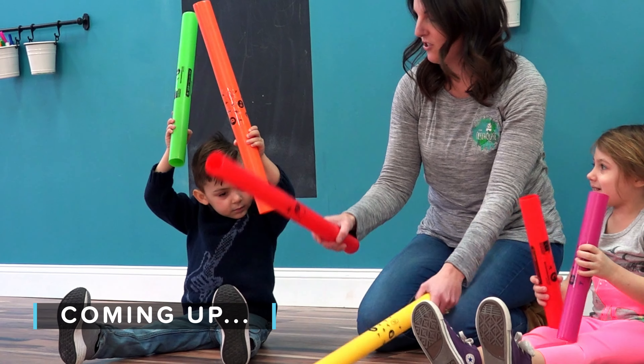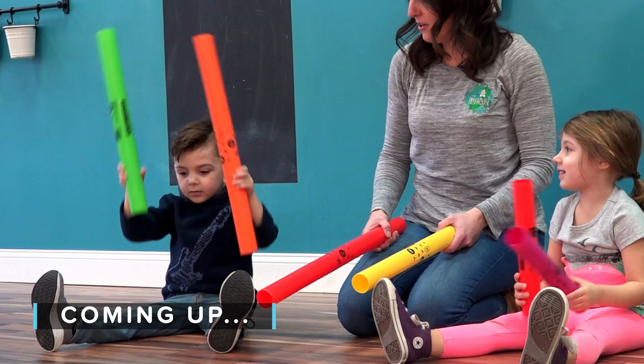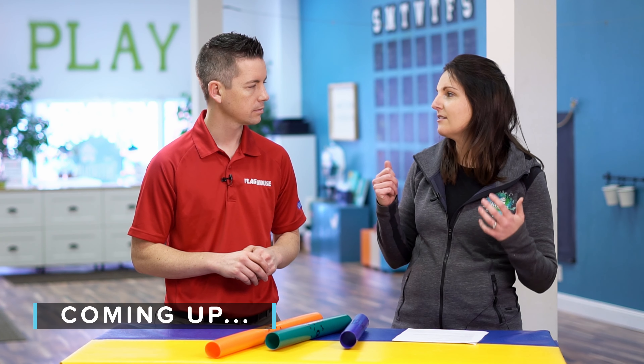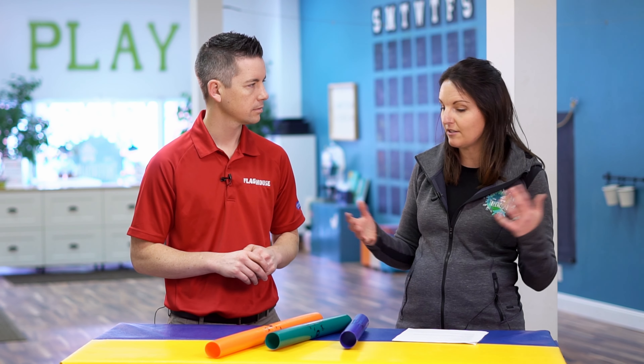We encourage them to throw them, so they make a really cool sound. If you throw two at once, you make a different sound. If you throw one really hard, it makes a different sound. It's a great way to experiment with using different kinds of force — hitting something hard versus hitting it lightly — and the different sounds that you can create that way.